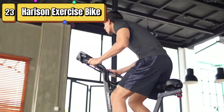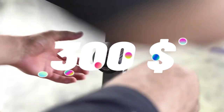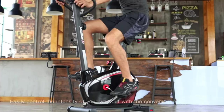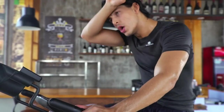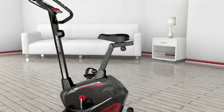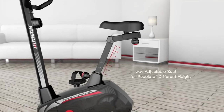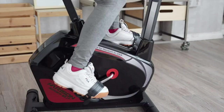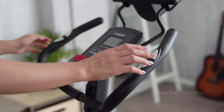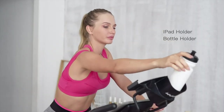Top 23 is an indoor cycling bike designed for home use. It features a 2-in-1 table holder, magnetic resistance system, and upright design, providing a challenging and effective workout. It has a weight capacity of up to 350 pounds and comes with a normal seat. It's easy to use and adjust, with adjustable resistance levels and a comfortable seat. Its compact size makes it easy to store, and its sturdy construction ensures it will last for years to come.